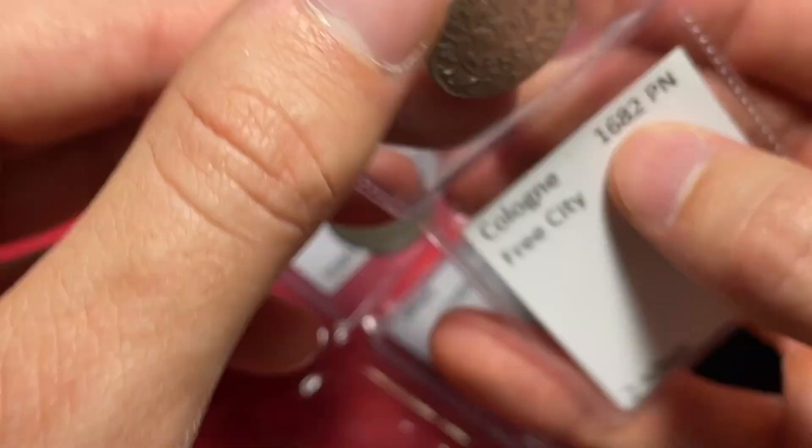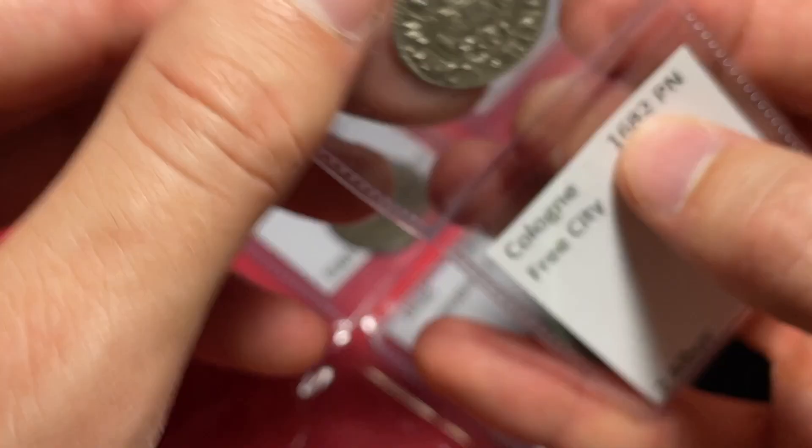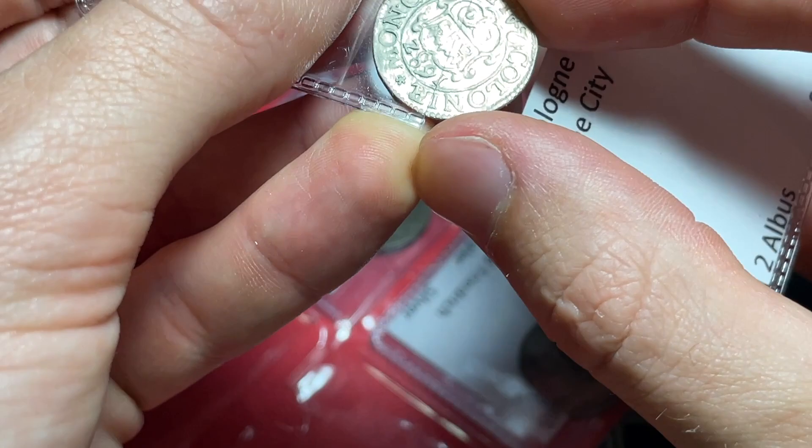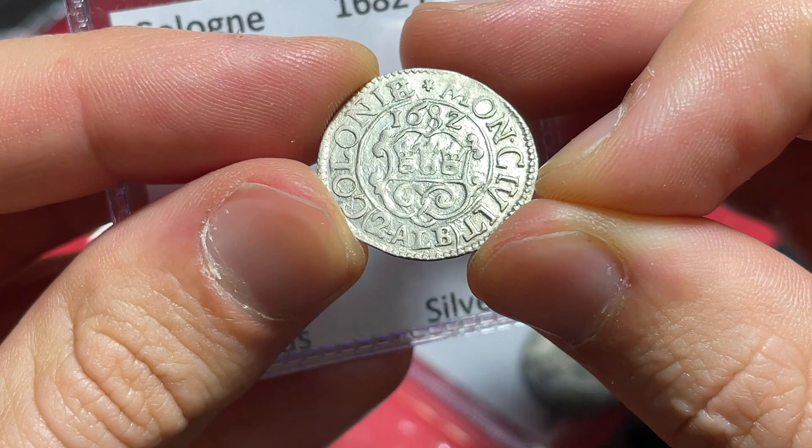This next coin right here is a 1682 two Albus coin from Cologne. Very pretty item — we can see the date very clearly, and it's in nice shape. 'Cologne mon cult' or something similar. 'Layup' is probably Leopold. Two Albus — such a nice coin.